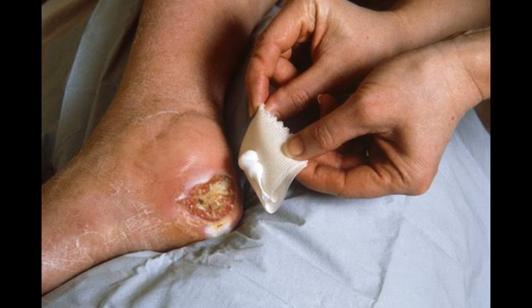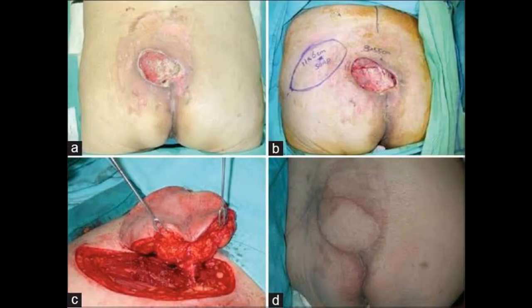Systemic antibiotics and blood transfusion will improve the wound healing process. If the dead tissue is too much, we have to excise it and cover that region with a flap.